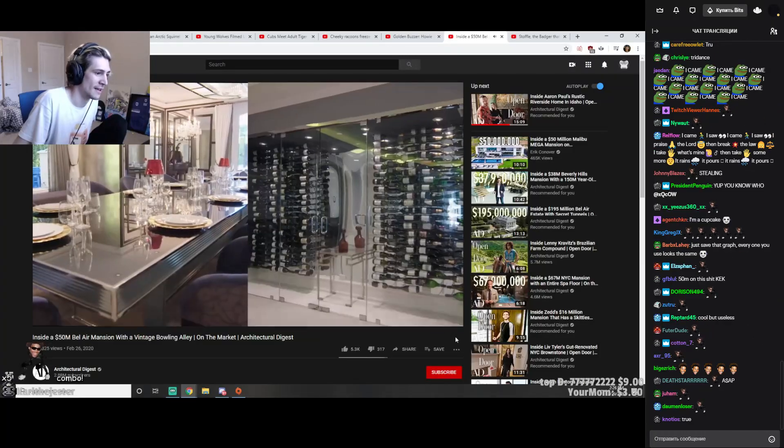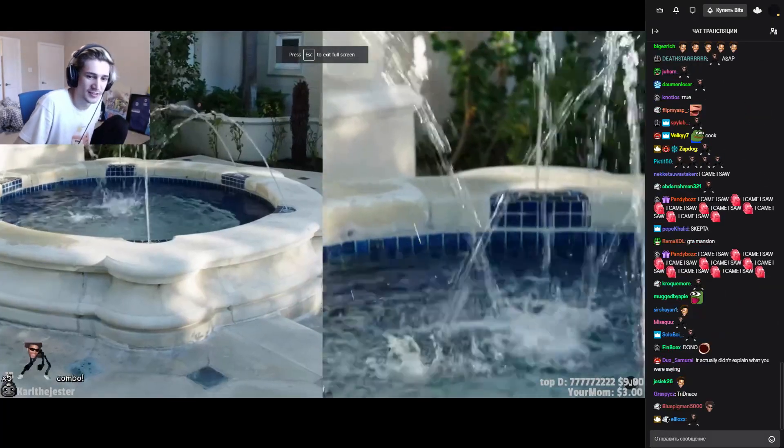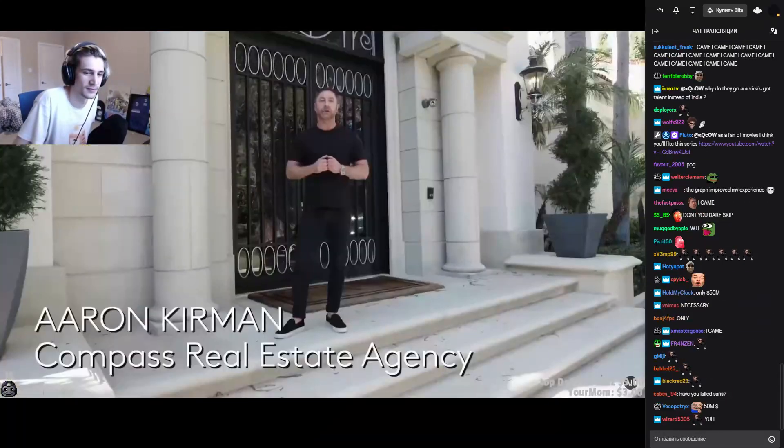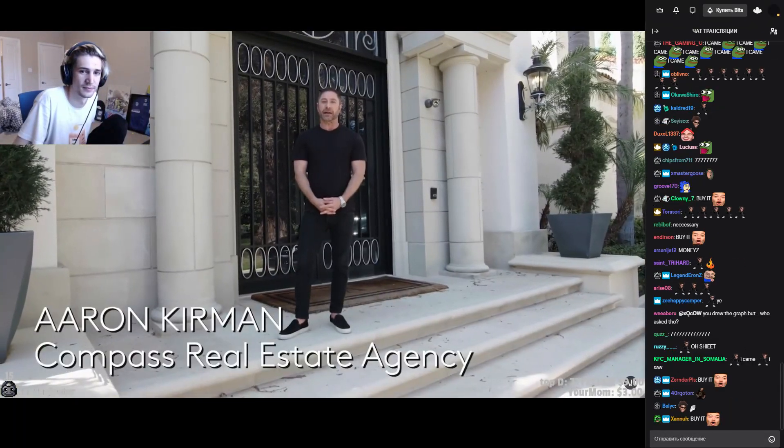I came — I praise the Lord! $50 million! Welcome to 277 St. Pierre Road, located in the exclusive area of Bel Air.